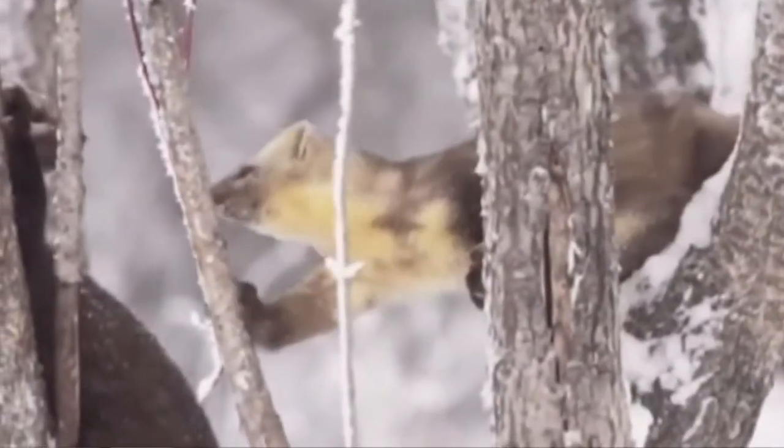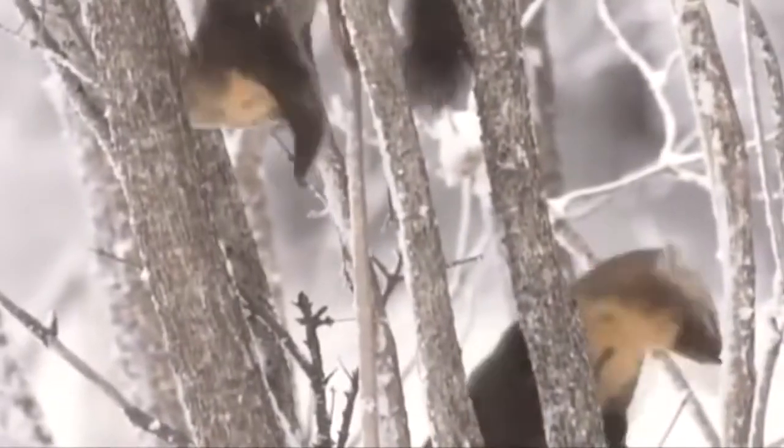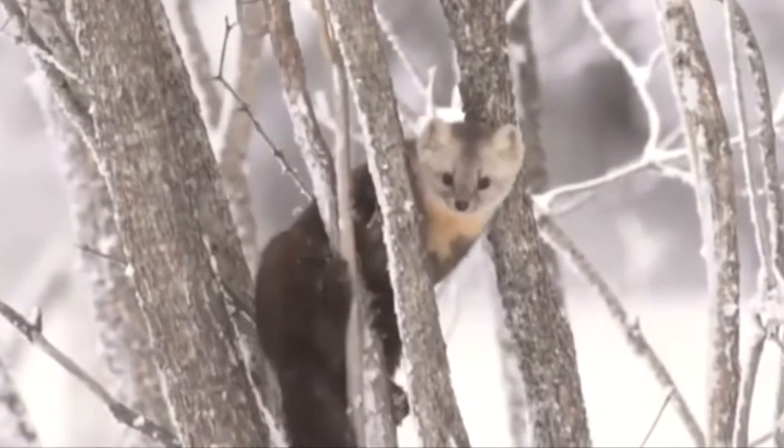The opportunistic Martin is very resilient. They symbolize boldness, resourcefulness, and flexibility.